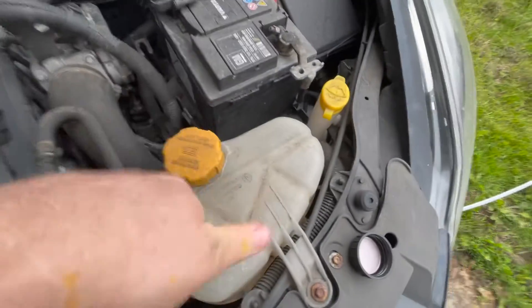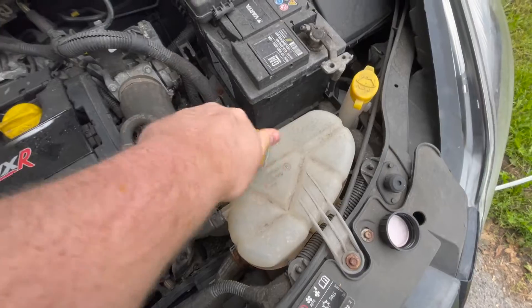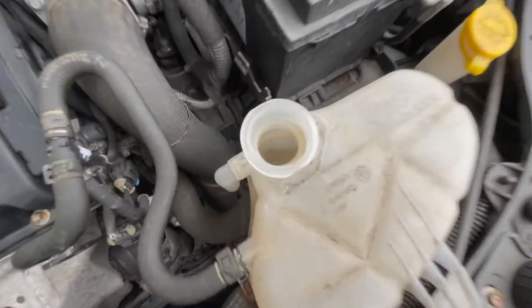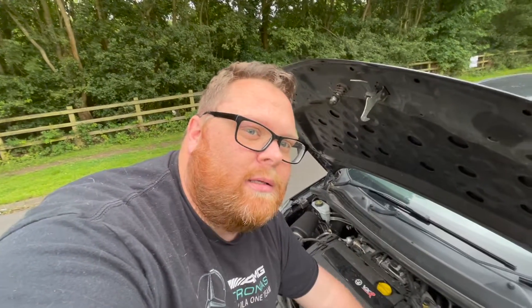It's got no coolant in it, so that might be an issue. There might be a leak somewhere. So that could be a problem that I haven't really factored in — maybe a new radiator or something. We'll get to the bottom of that.